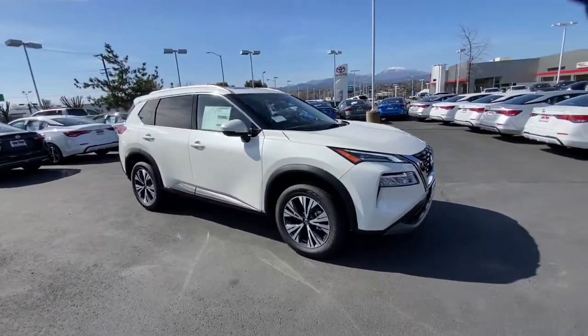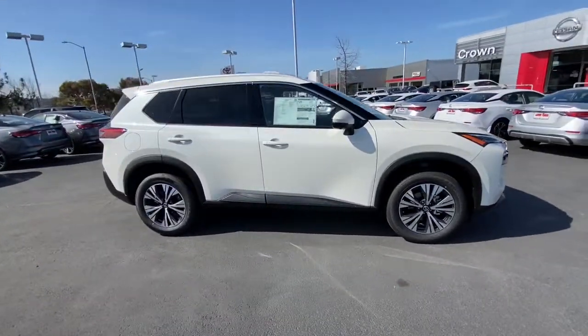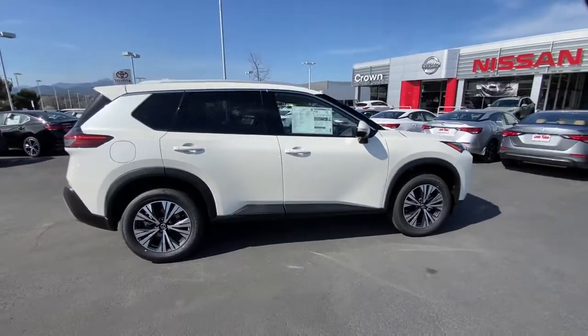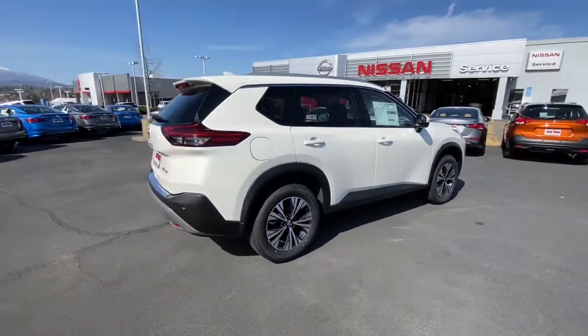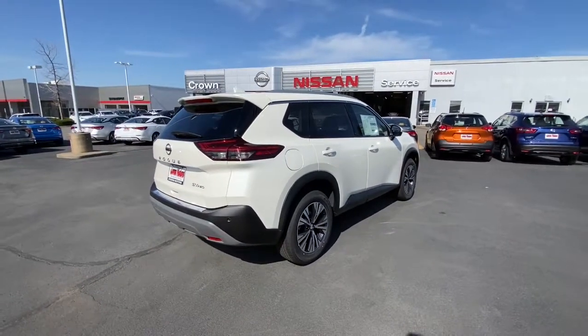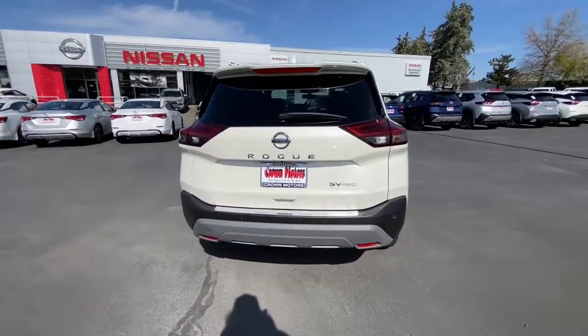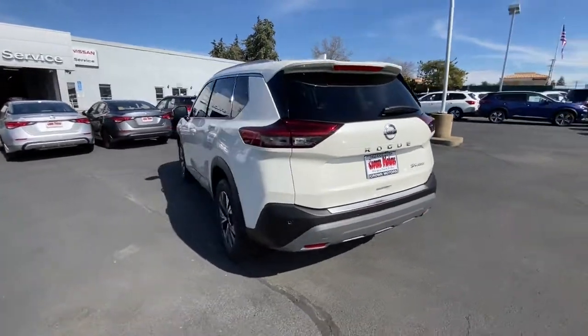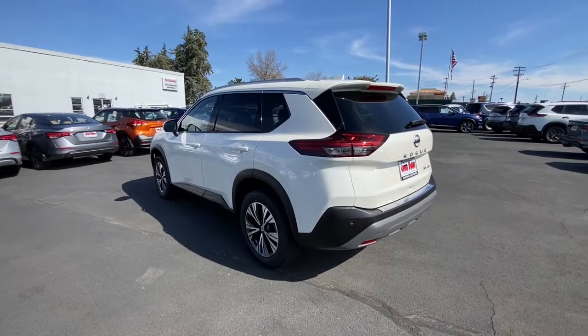Here is a wonderful 2021 Nissan Rogue. Style, security, and efficiency blend beautifully in this Nissan Rogue, the handsome, family-friendly compact SUV that offers standard driver-assist safety features and a smooth, responsive ride. Comfortable and capable, this sporty four-door hatchback brings confidence along on every journey.